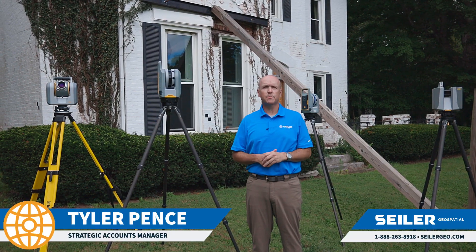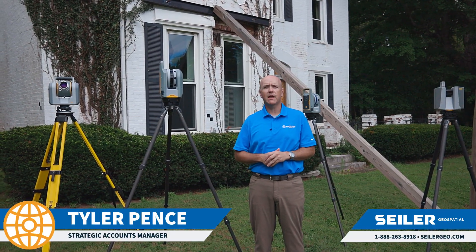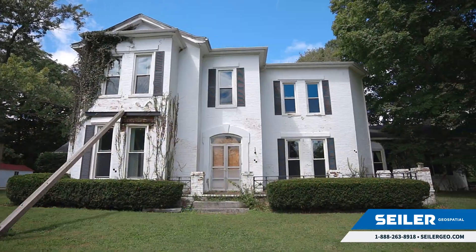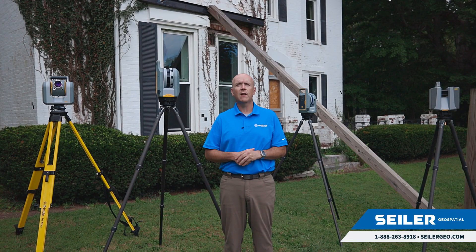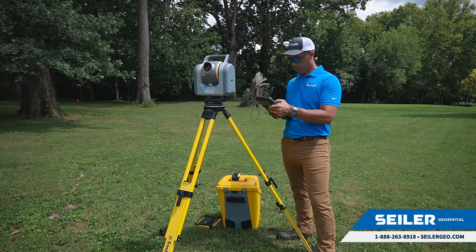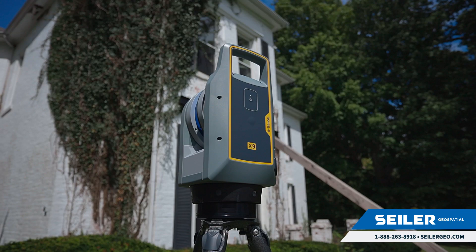This is Tyler Pence with Seiler Geospatial. Today I'm here with our reality capture experts as we create a digital twin of this historic home in Lexington, Kentucky. Today we'll be utilizing the latest terrestrial scanners from Trimble Geospatial: the Trimble SX12, X7, and X9.